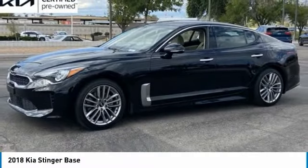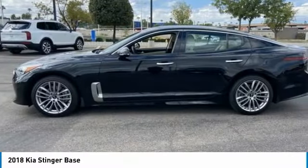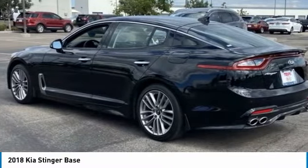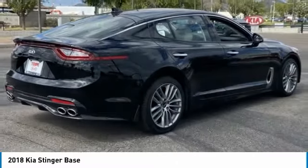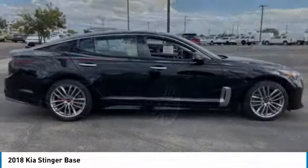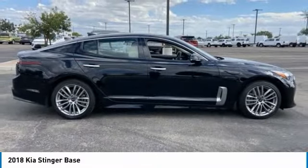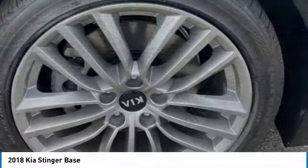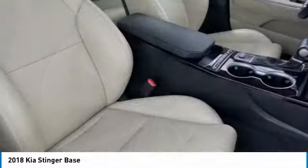Make a great choice today with the 2018 Stinger. The Kia Stinger has a design that is sure to leave an impression. It offers the perfect combination of a sporty look coupled with a wide variety of luxurious features. This vehicle has less than 25,000 miles. Here are some of this vehicle's great options.